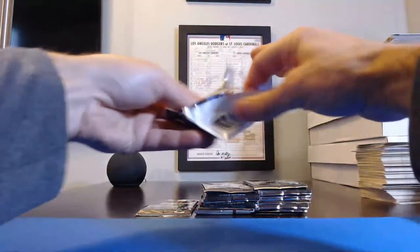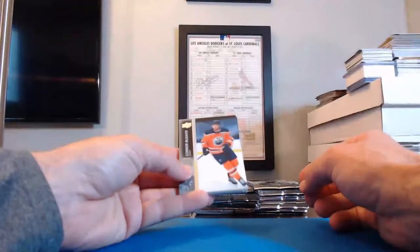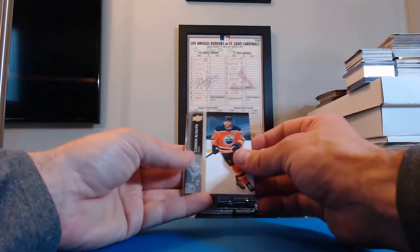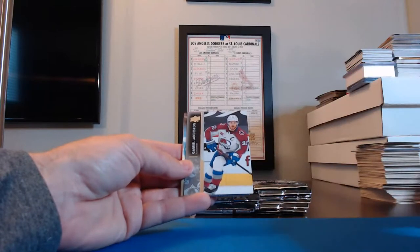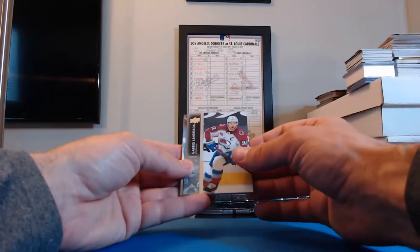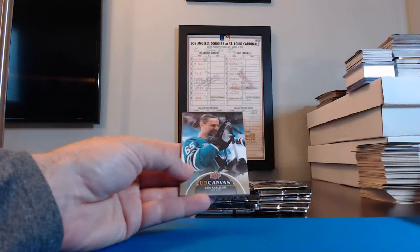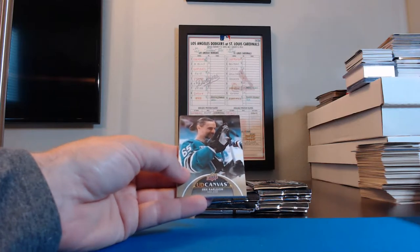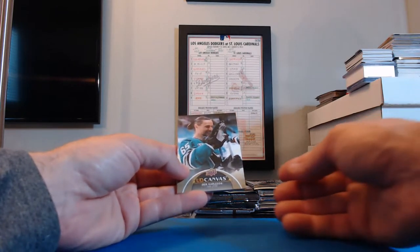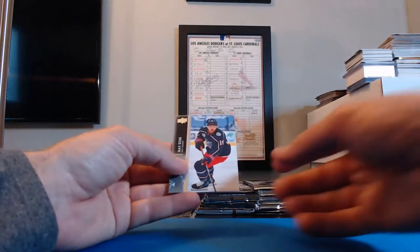Nothing too crazy yet out of this box, hopefully we get something nice in the second half. Connor McDavid, Oilers. Dennis Gurianov, Stars. Gabriel Landeskog, Colorado. Another UD Canvas card — Eric Carlson for the San Jose Sharks! And the Sharks in this one were Butch BDink25 — you get the Eric Carlson UD Canvas card.